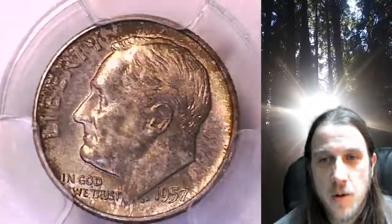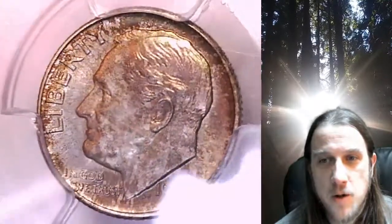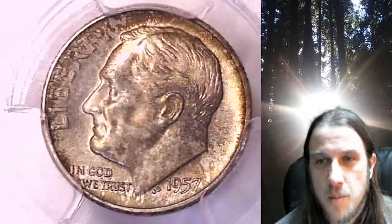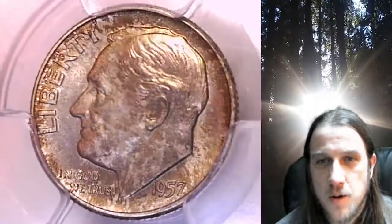This coin has a little bit of toning on the obverse and the reverse. On the obverse, from about noon to three o'clock, there is a little bit of light yellow toning. I believe it's showing up here pretty accurately. There's the faintest hint of pink on Roosevelt's hair.